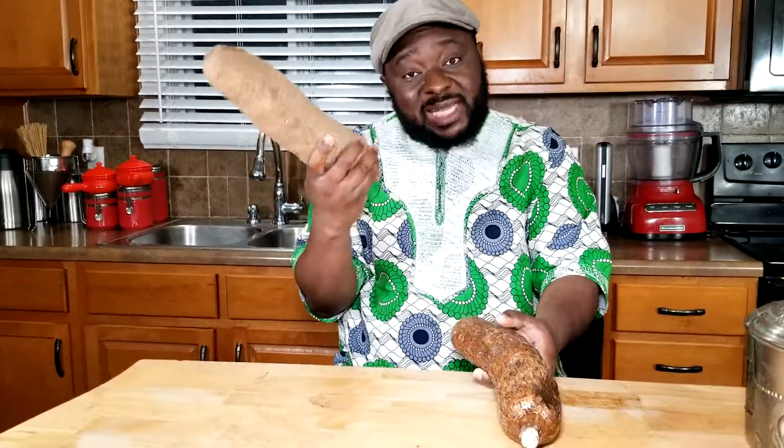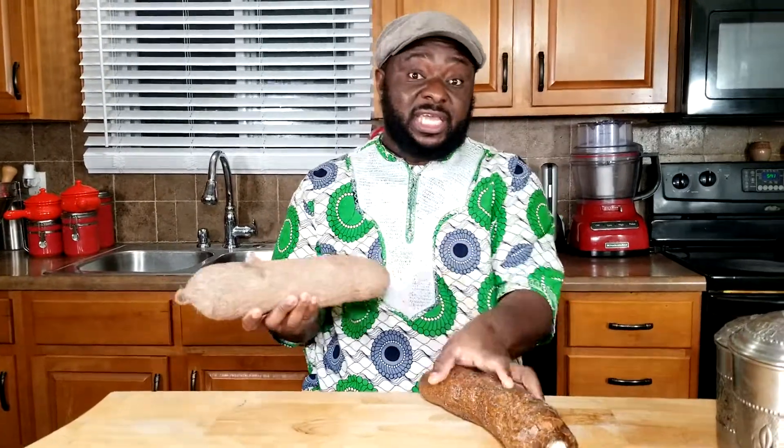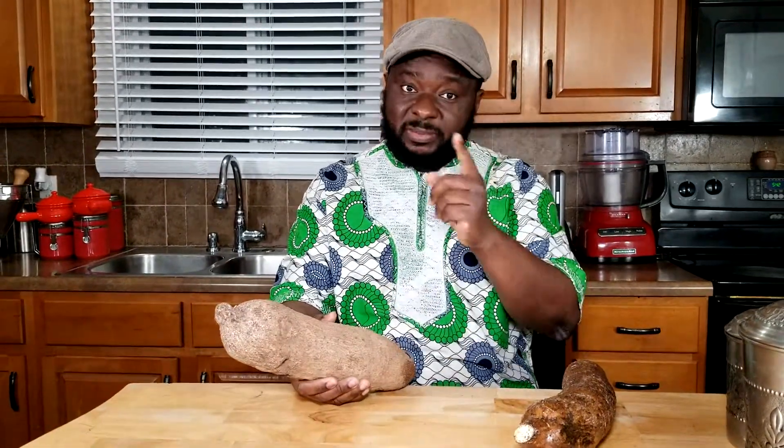Now let's talk about what they don't have so much in common. Yam has a little more functionality. Basically, how you can eat it is a little different than how you can eat yucca. Yam is maybe the favorite because you can boil it, you can fry it — which is called colico — you can also broil it, grill it, and bake it. With yam, you have a lot more things you can do.